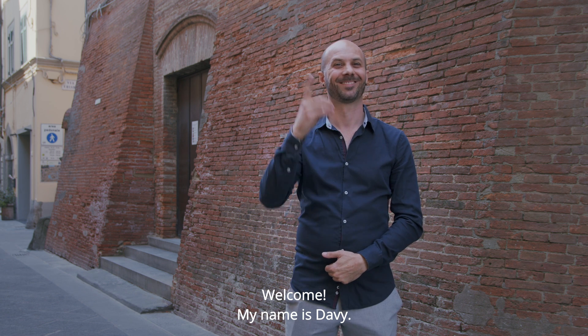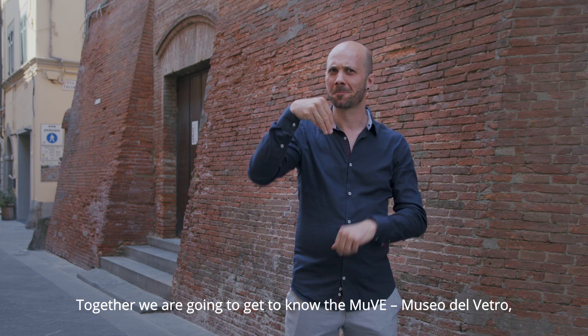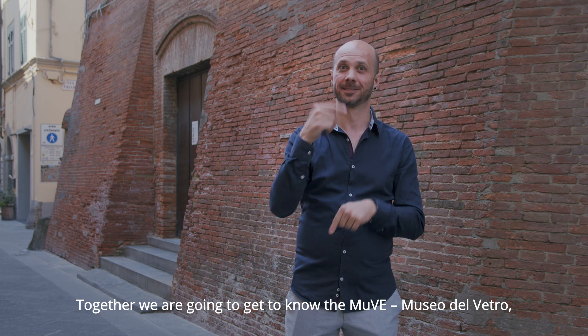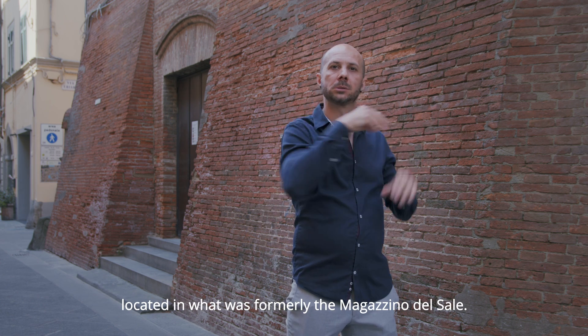Welcome, my name is Davey. Together, we are going to get to know the MUVE, Museo del Vetro, located in what was formerly the Magazzino del Sale.